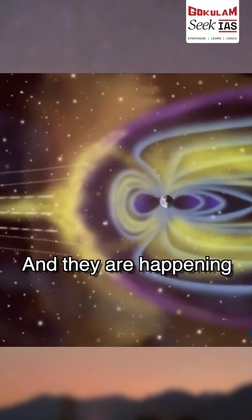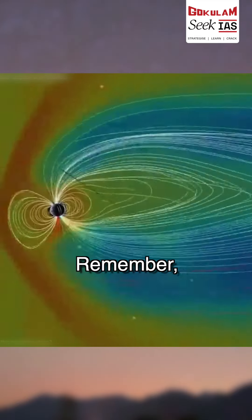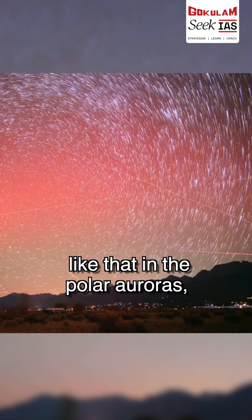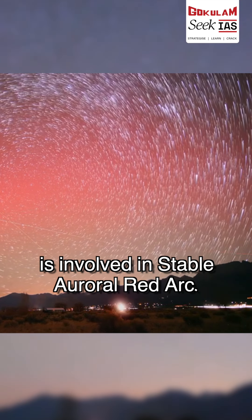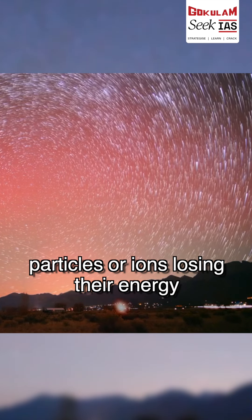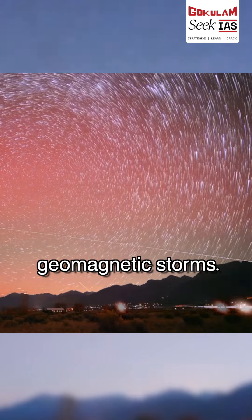These arcs occur at elevations higher than that of polar auroras. Remember, no emission from gas molecules like that in the polar auroras is involved in the Stable Auroral Red Arc. The red hue comes from charged particles or ions losing their energy upon interacting with geomagnetic storms.